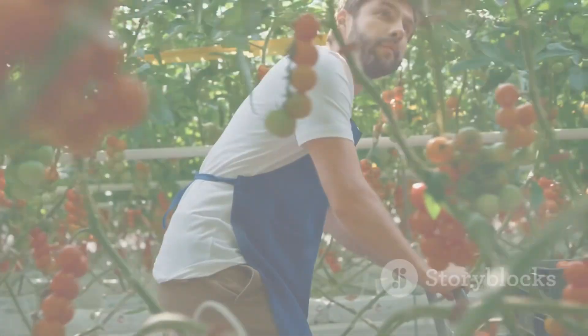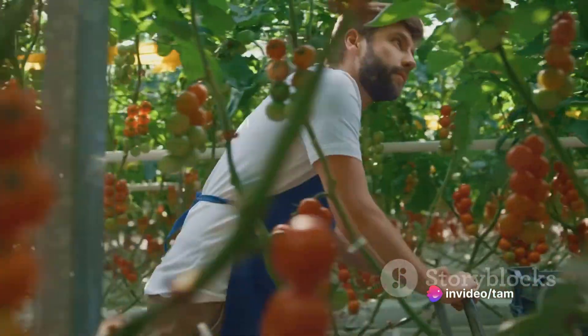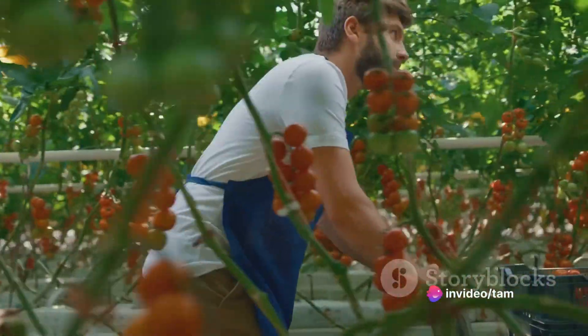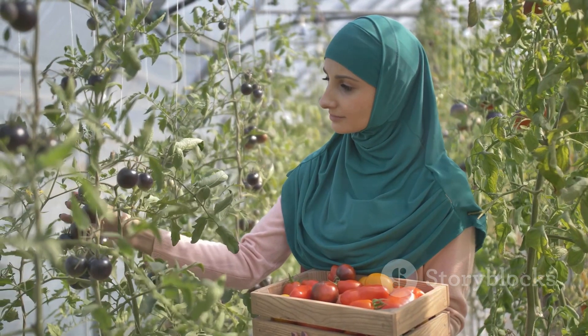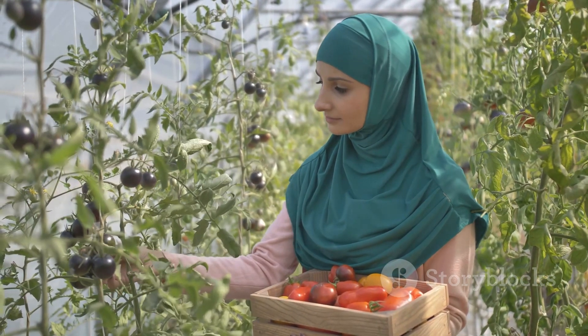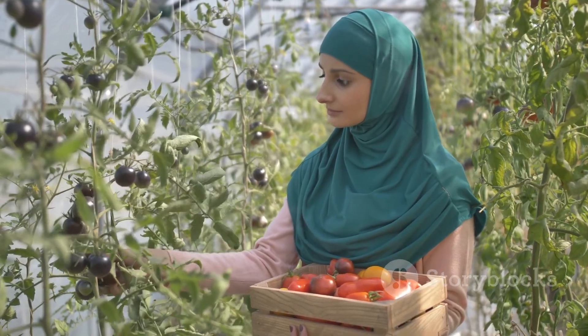In conclusion, understanding the seasonal nuances and adapting gardening practices accordingly can help you maximize your vegetable yield and enjoy a bountiful harvest in the UAE. So, get your gloves on and start gardening. Until next time, happy gardening!